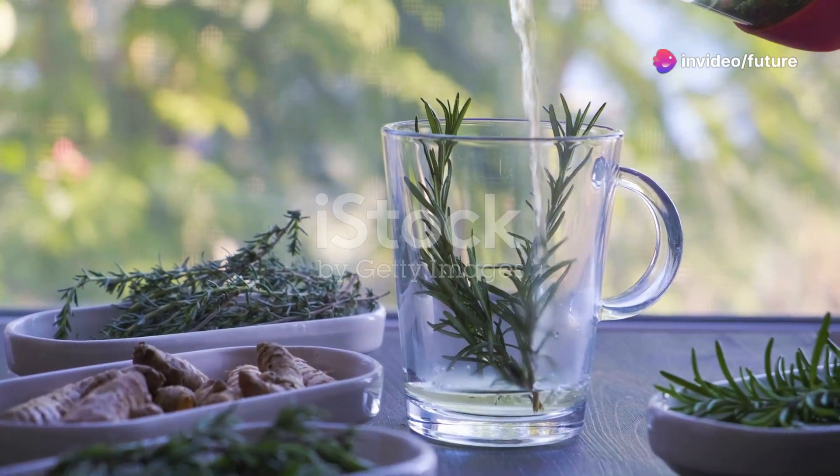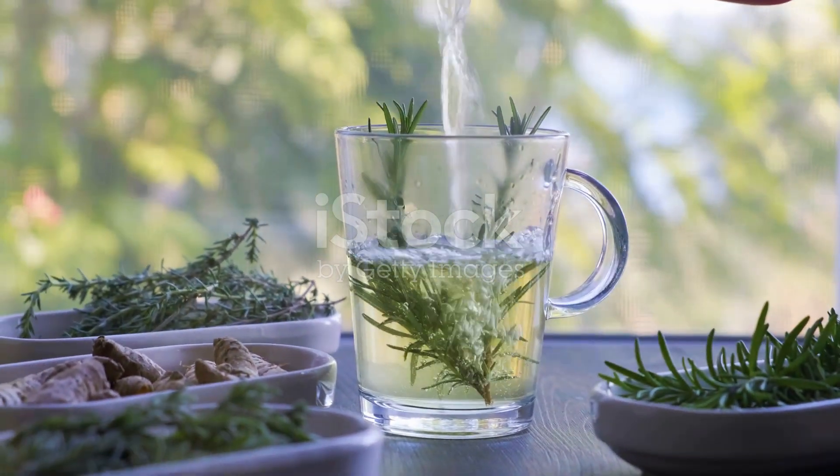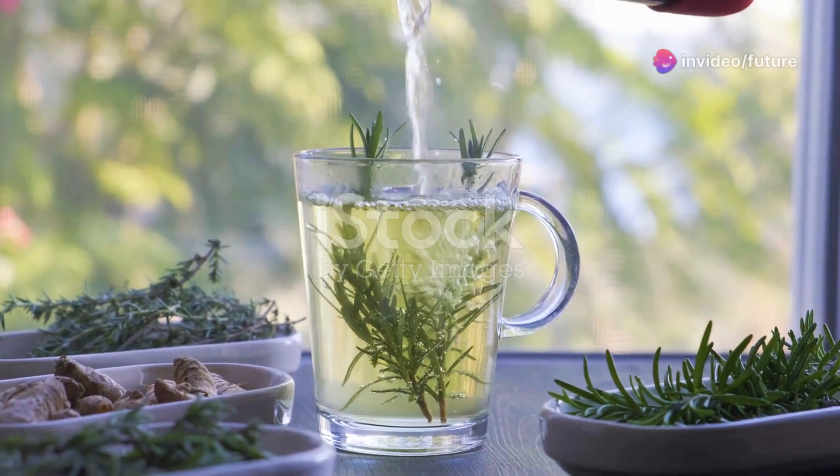Thyme tea. Thyme is a natural cough suppressant. To make thyme tea, steep a handful of fresh thyme in boiling water for 10 minutes. Strain and enjoy with a bit of honey. Drink warm for best results.